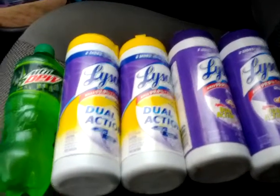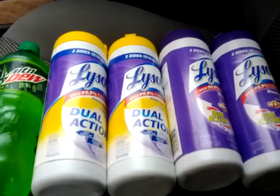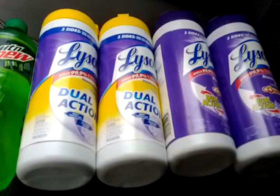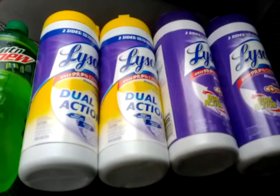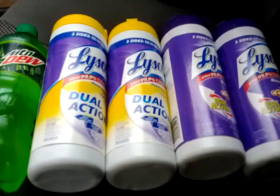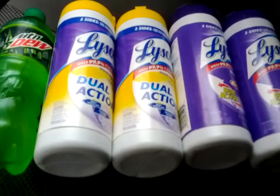Hey you guys, Cassandra72 here, coming to you today with my Rite Aid haul from inside this car. I want to welcome my new subscribers — I am completely over 400 subscribers right now, so I really appreciate you guys.